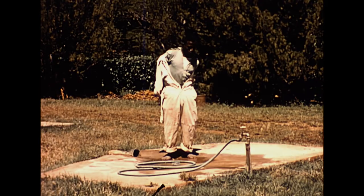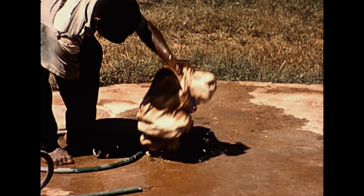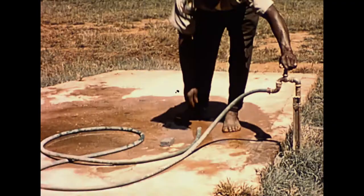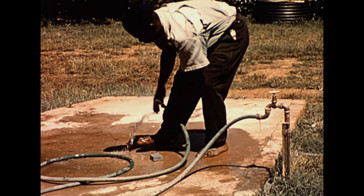When all the equipment is clean and put away, the spray operator should take off his overalls and wash them, and then wash himself. He should always wash hands and face before eating any food.